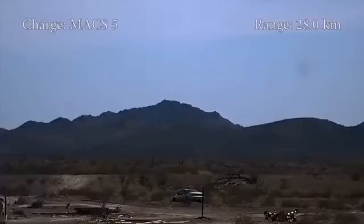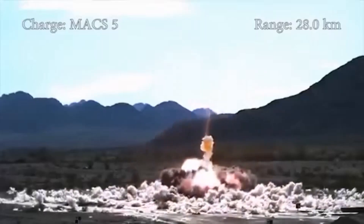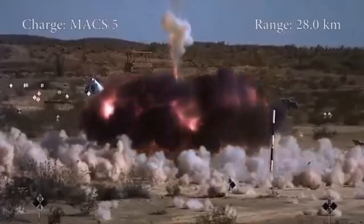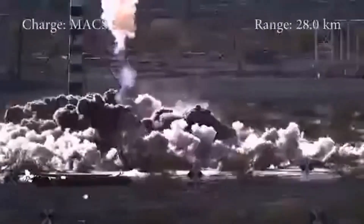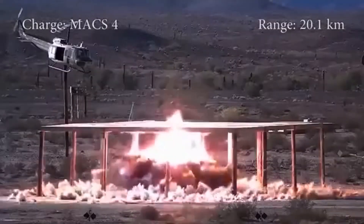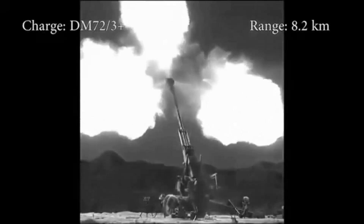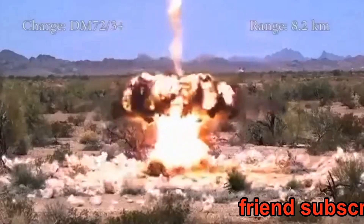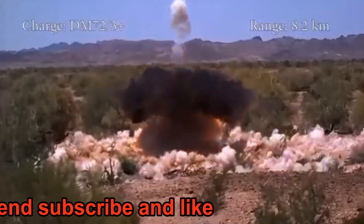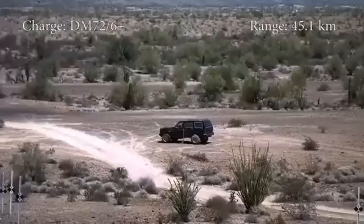It is a high-explosive fragmentation (HE-Frag) shell with a maximum range of 12 kilometers. The Krasnopol uses inertial guidance during the mid-course of its trajectory to maintain its ballistic arc. At the terminal phase, it uses semi-active laser homing. These guided shells require external laser designators, and the target must be illuminated with a laser designator in order to achieve an accurate hit.